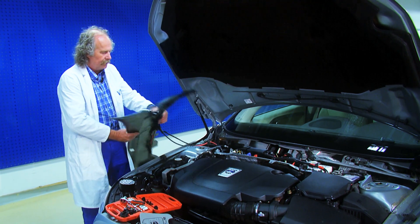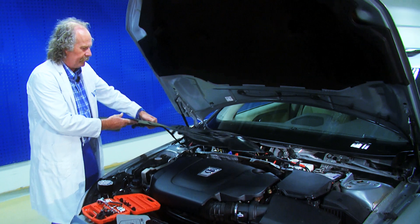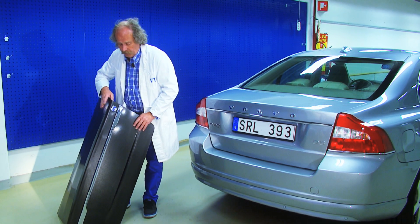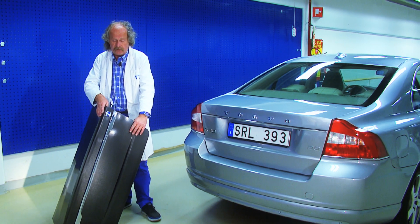The power is in fact enough to supply all the electrical functions in the car's 12 volt system. This is a boot lid and it is also a supercapacitor.